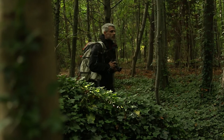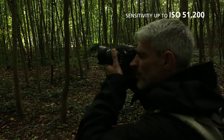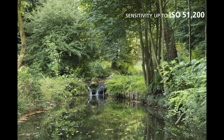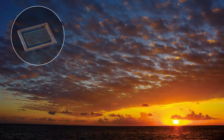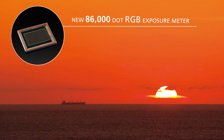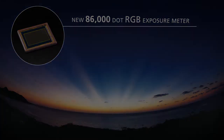Coupled with the new Prime 3 imaging engine, the K3 offers a maximum sensitivity of up to ISO 51200, creating images with minimal image noise even when shooting in the darkest conditions. High precision metering is provided by the new 86000-dot RGB light metering system. With this, the K3 ensures perfect exposure to deliver beautifully natural results even in complicated lighting conditions.